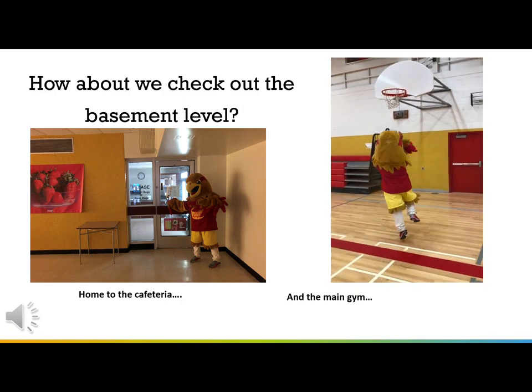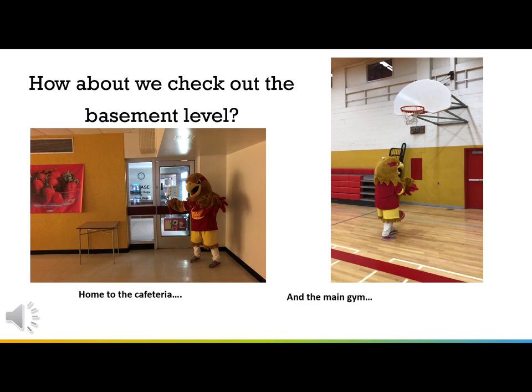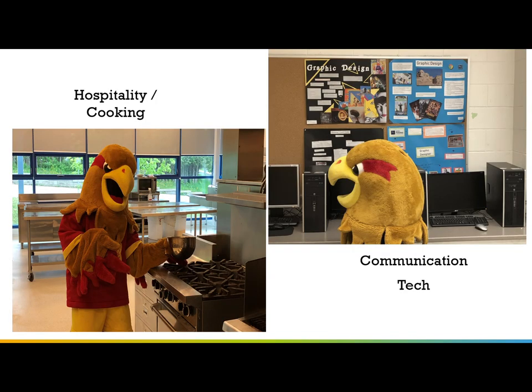The next stop on our tour is the basement. The cafeteria is located right underneath the Library Commons, right beside our main gymnasium where you may choose to play a little basketball if you have some free time. In the basement you'll also find many great technology areas, including our transportation shop, our manufacturing shop, our construction woodworking shop, the cooking or hospitality room, and communication technology.